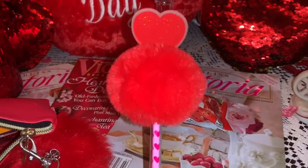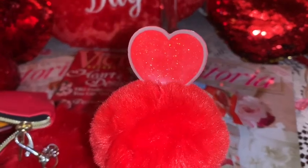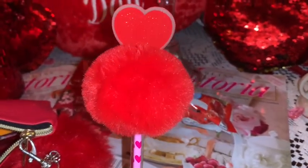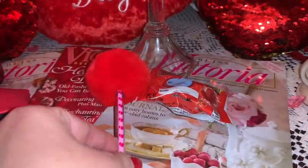Next I have my red heart pom-pom pin. It's got little baby hearts on the pen part and then a beautiful pom-pom with a red sparkly heart — it looks like a little Valentine princess wand.